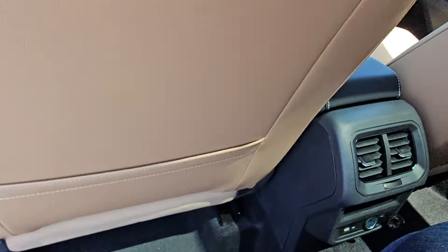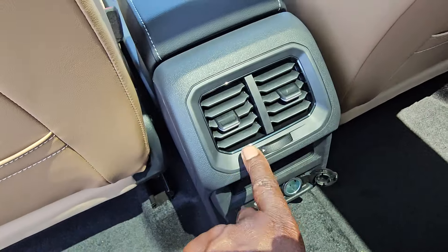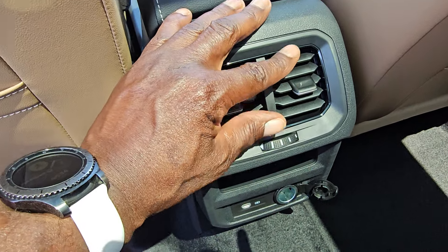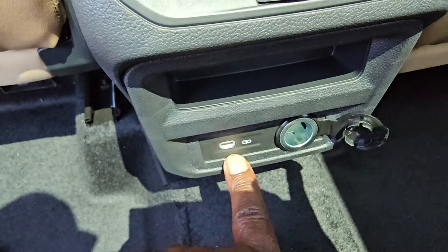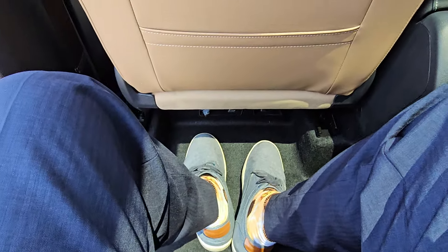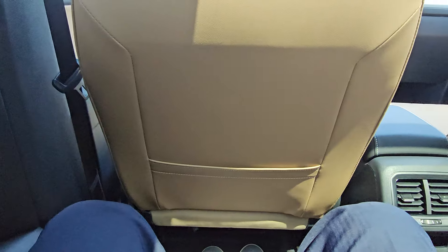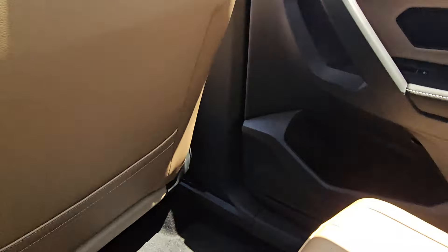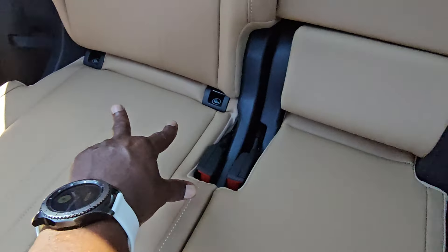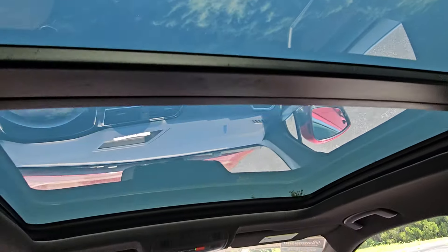Climbing in the back, there's lots of leg room. There are door pockets here and here, and a vent setup with a rotary dial controller. There's a small storage compartment, a 12-volt charger port, and a USB — backlit. Reclining the seat gives even more comfort. Easily 12 inches of knee space back here. Car seat hookups are on the outboard seats, not the middle. Lots of visibility with the giant panoramic sunroof overhead.